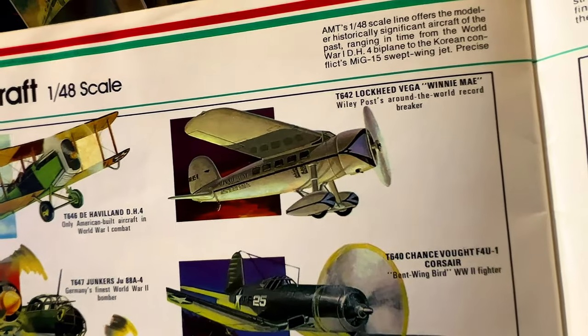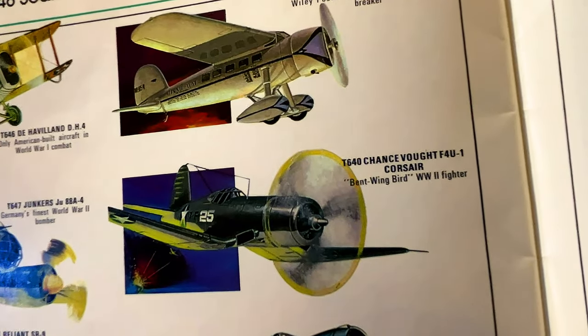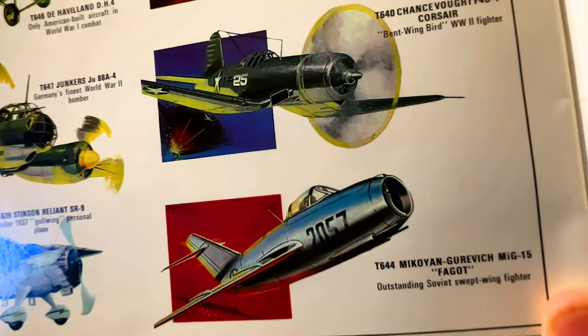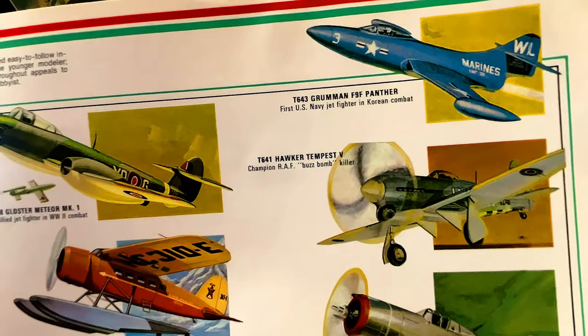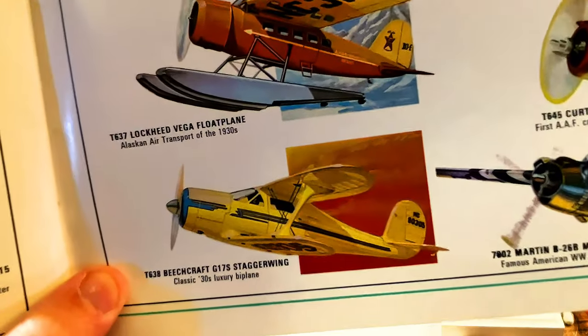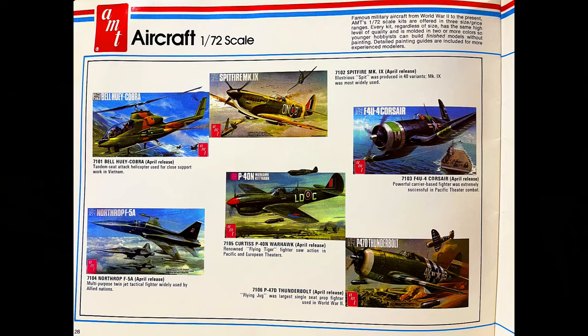We've got the Lockheed, Germany's first World War 2 bomber — the Stetson — and check out the seaplane. Nice.